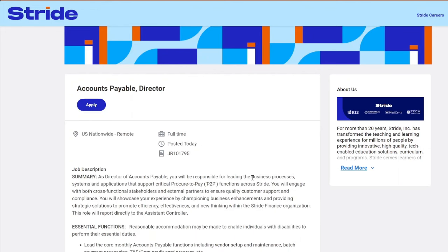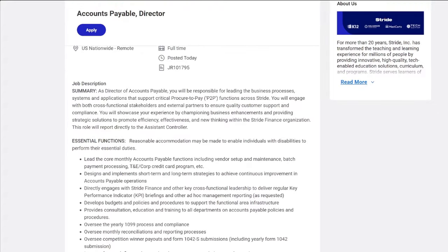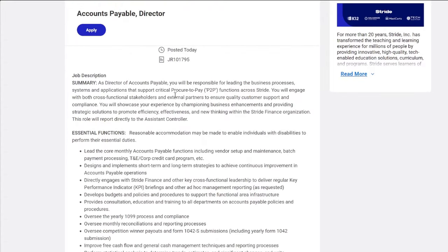Stride is also hiring for an accounts payable director. This is a full-time remote position, nationwide. They want you to have experience or a degree — if you have experience as an accountant or in business management and know how to manage money, they're looking for someone with customer support and compliance skills, and this would apply to their online school.